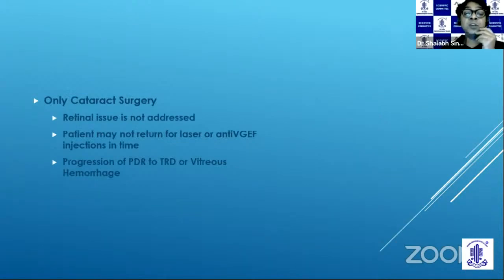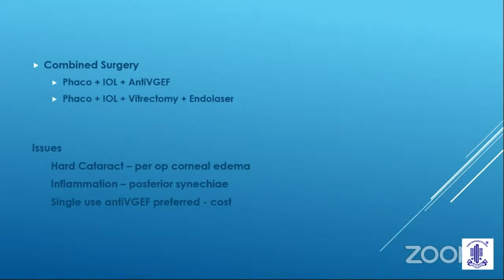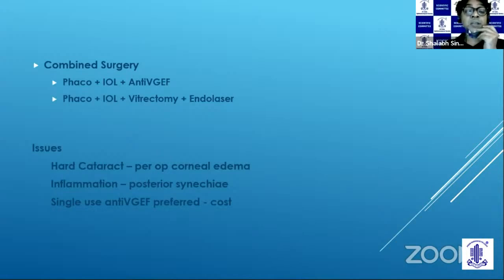If the patient does not return for laser or anti-VEGFs in time, this patient is most likely going to progress from PDR to a TRD or a vitreous hemorrhage. So a combined surgery needs to be done for these patients — either FACO IOL and anti-VEGF, or as I have done for this patient, FACO IOL and endo laser. The issues with combined surgery are that if it's a hard cataract, you will have more corneal edema, more inflammation, and if using a single-use anti-VEGF, the cost for the patient goes up.